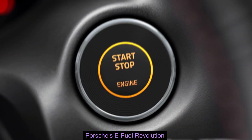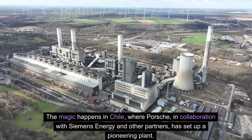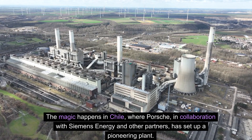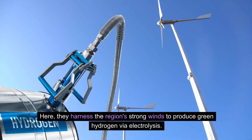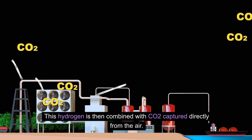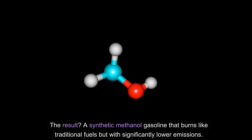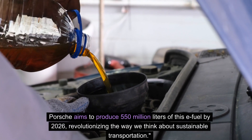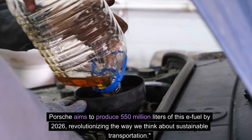Porsche's e-fuel revolution. We delve deeper into Porsche's e-fuel technology. The magic happens in Chile, where Porsche, in collaboration with Siemens Energy and other partners, has set up a pioneering plant. Here, they harness the region's strong winds to produce green hydrogen via electrolysis. This hydrogen is then combined with CO2 captured directly from the air, resulting in a synthetic methanol gasoline that burns like traditional fuels but with significantly lower emissions. Porsche aims to produce 550 million liters of this e-fuel by 2026, revolutionizing the way we think about sustainable transportation.